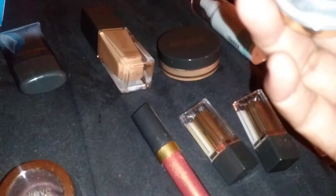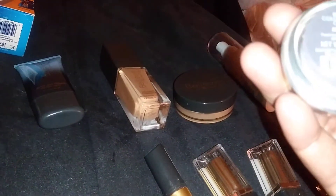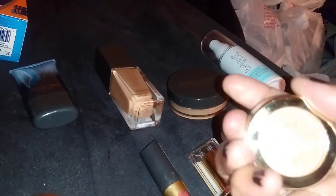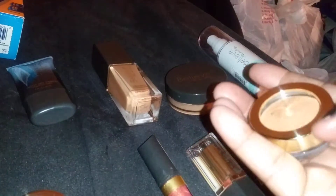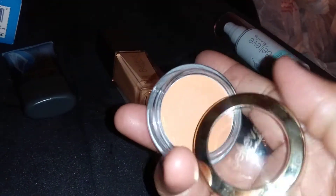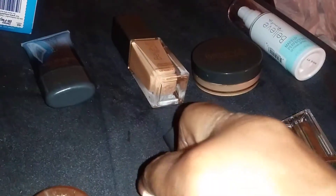Next is the Brightened Up color correcting concealer in Medium Deep — I like the little gold packaging, it reminds me of Milani. This is how the product looks — a nice concealer in the Medium Deep shade.